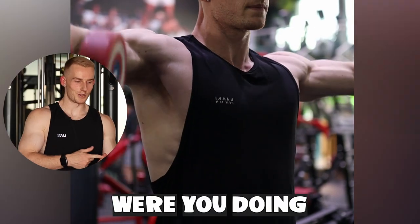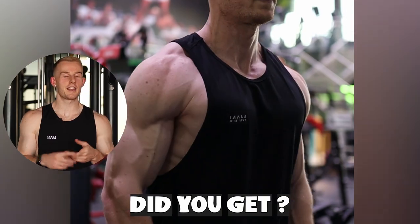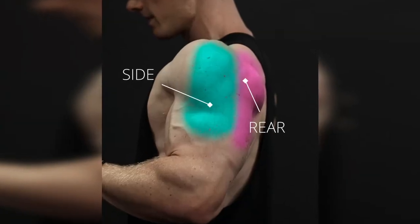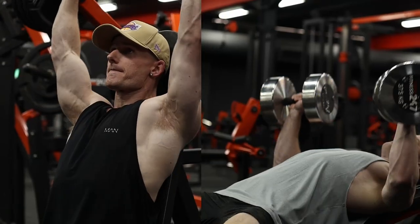Tip number five — my last tip — is to track your progress. That's a very simple tip but I see it overlooked all the time. I bet you know how much you can bench press, but if I asked you what weight you were doing for lateral raises six months ago and how many reps you got, you probably wouldn't have a clue. Progressive overload is one of the best ways to grow muscle, so if you're not tracking the weight, reps, and volume over time, how will you know? That's what I was personally doing wrong — I was tracking my main lifts but not the smaller muscles that actually make the biggest difference: the side and rear delts.